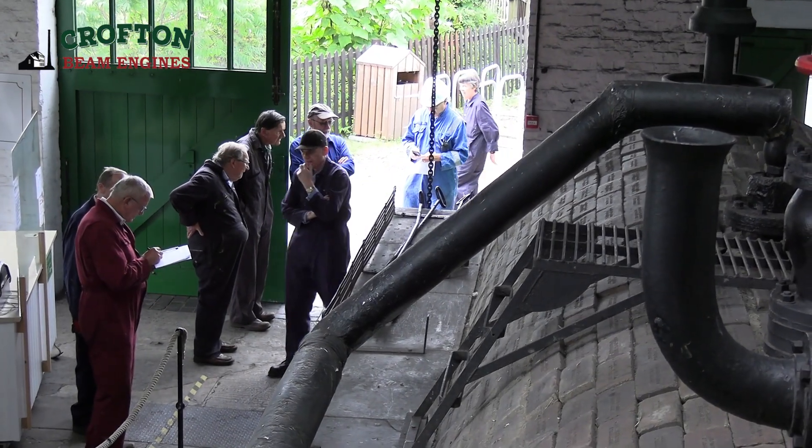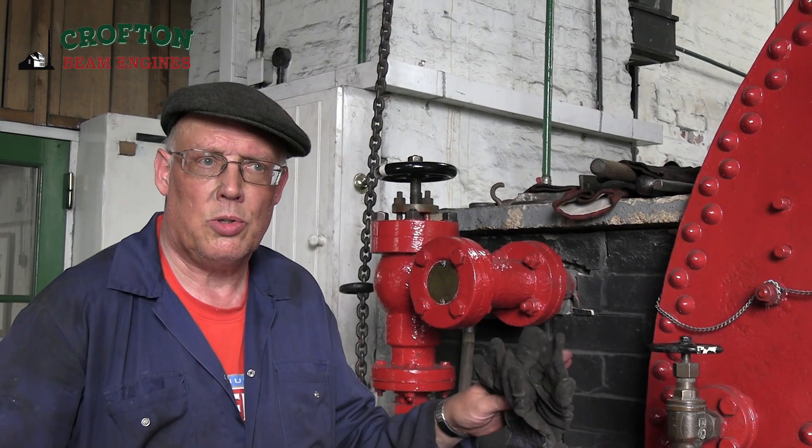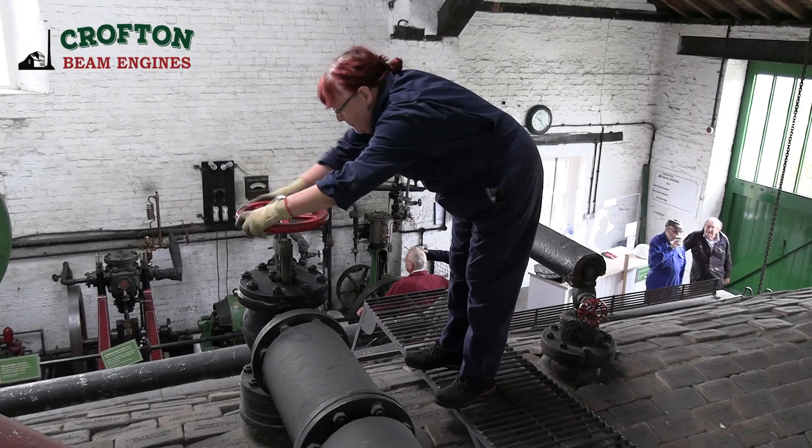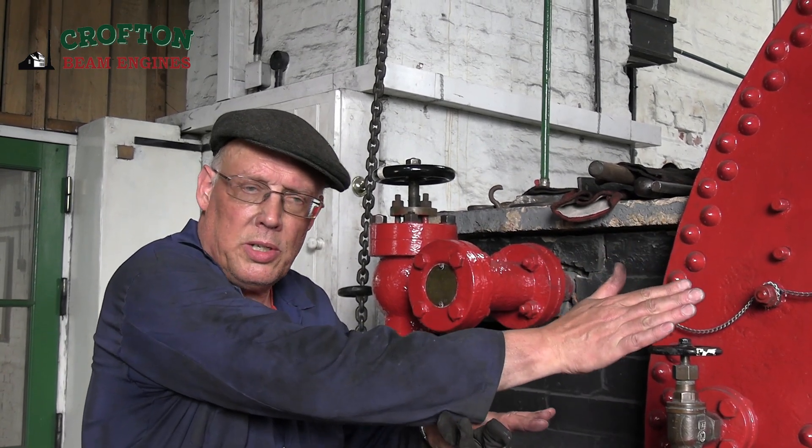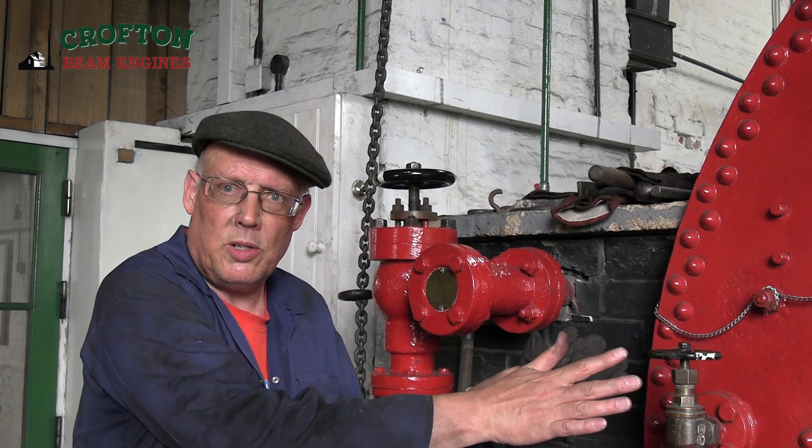The next issue was, once it had actually caught at the front, is that it doesn't spread like coal. Now normally you would build the wall at the front and the draft would take the flame over the bed, igniting the coal behind it. That doesn't happen with this.